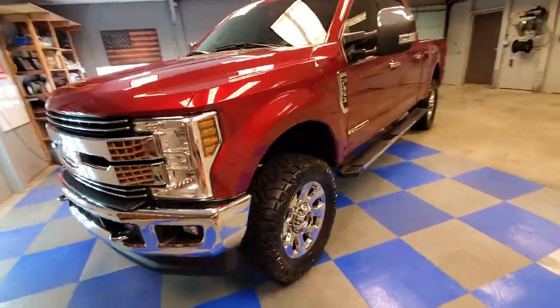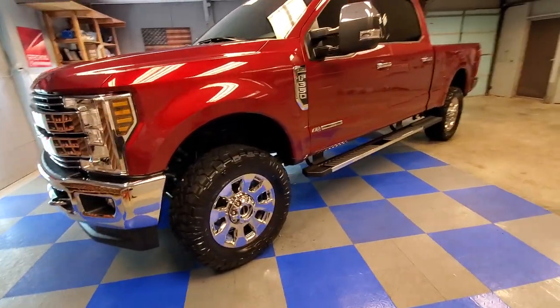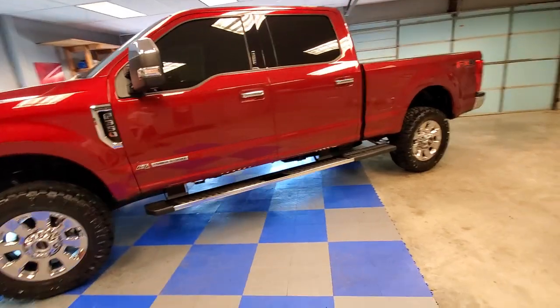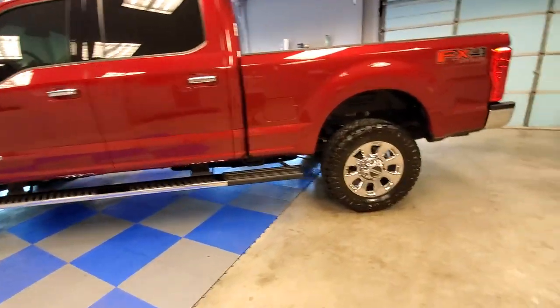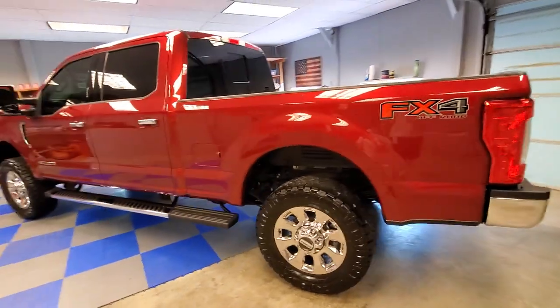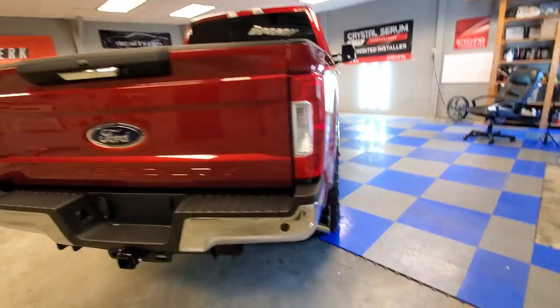topped it with G-Technic XO and C2B3 to give it just a ridiculous stunning gloss, polished the paint, we've coated the wheels with wheel armor, we've coated the trim. We have really put some real time and effort into this truck and it is just immaculate.